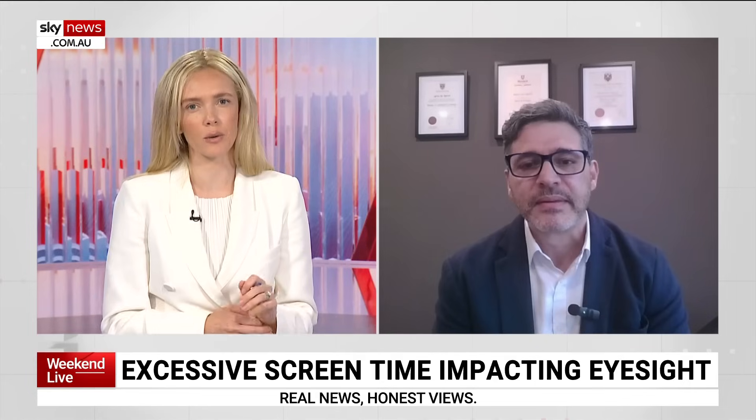Great advice that we can all take on board. Dr. Adrian Lepresti, thank you for your time today — appreciate it. No problem, thanks for having me.